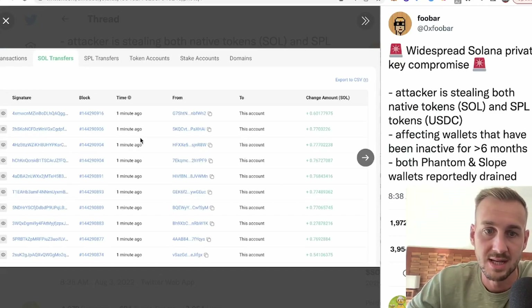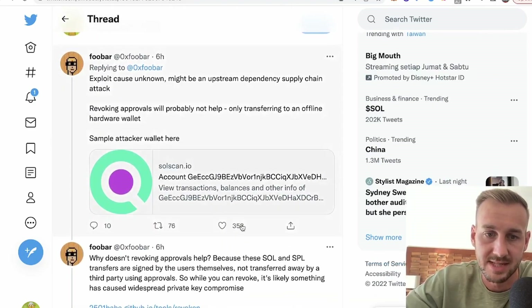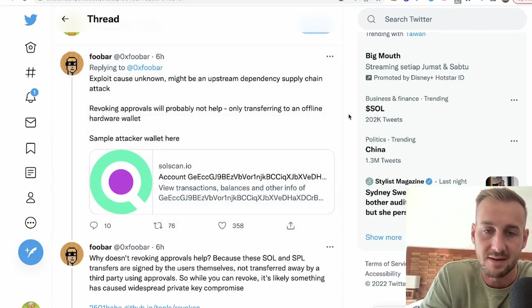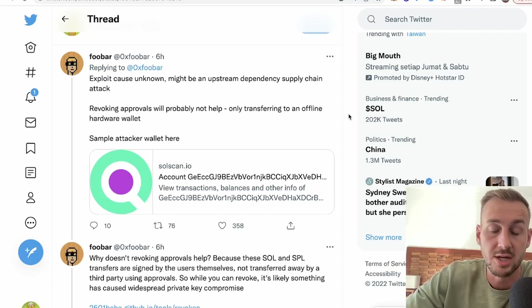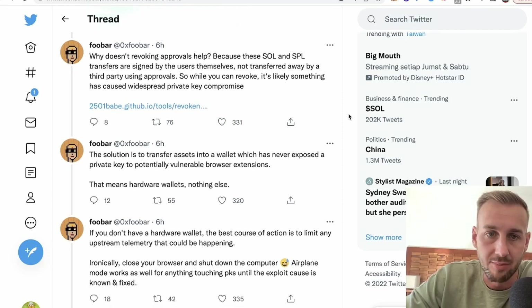You can see a load of tokens getting drained into various hacker accounts — a wide variety of different tokens. Looking at the exploit details, it says it may be an upstream dependency supply chain attack, which would be rather bad. I think there's potential for this to be the wallets themselves that have been somehow compromised, and people downloading them now have something within the wallets allowing hackers to reveal the private keys. Revoking approvals will probably not help — only transferring to an offline hardware wallet should be good, or get them over to a reputable exchange like Binance or FTX. Revoking won't work because the SOL and SPL transfers are signed by the users themselves, not transferred away by a third party using approvals, so it's likely something has caused widespread private key compromise.